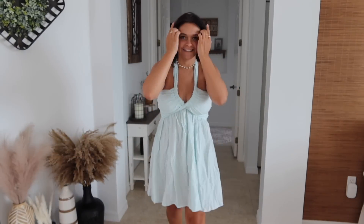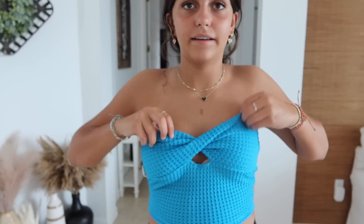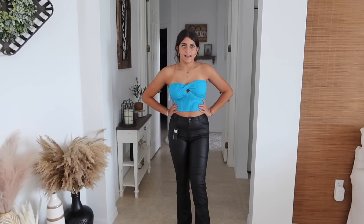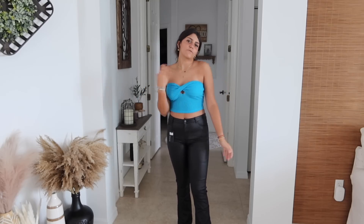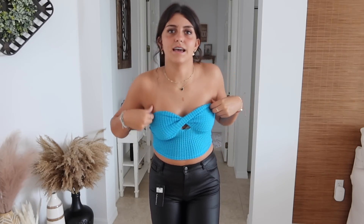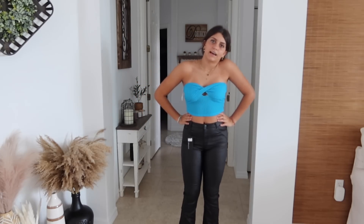Now Ellie tries on her blue twist top and leather pants. The top is a bit big but she thinks it could look better if it were smaller. The pants are a bit loud. She plans to wear the top with shorts instead since her tan line shows. She rates this outfit an eight out of ten.